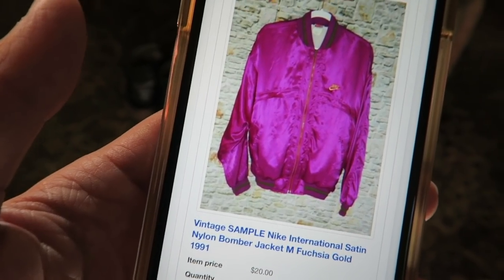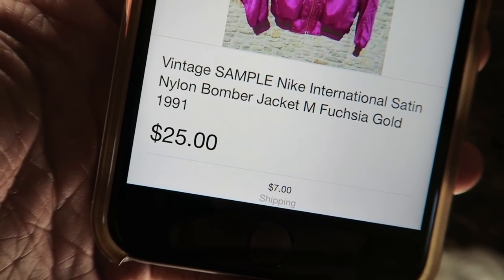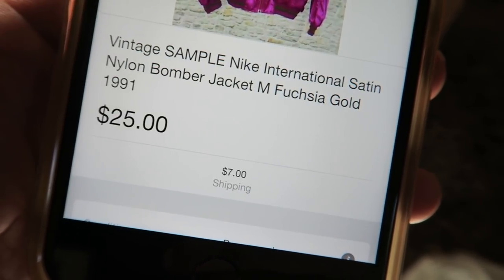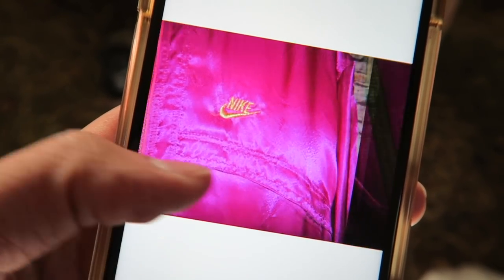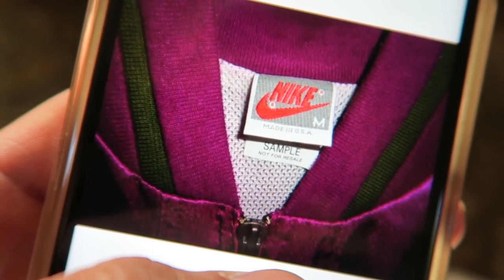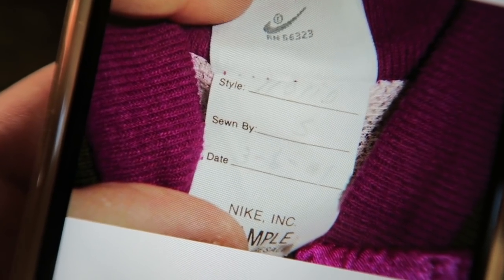Right here you can see I picked up a vintage Nike jacket. It's a vintage sample Nike International satin nylon bomber jacket in the fuchsia and gold colorway from 1991. It was listed at $25 but she gave it to me for $20, so I ended up paying $27 for it with shipping. It's a size medium. Look how fire this jacket is — see the Nike logo right there, look at that tag, vintage Nike with the gray colorway, and it says 'sample' under there. You can see it says 1991 right there.